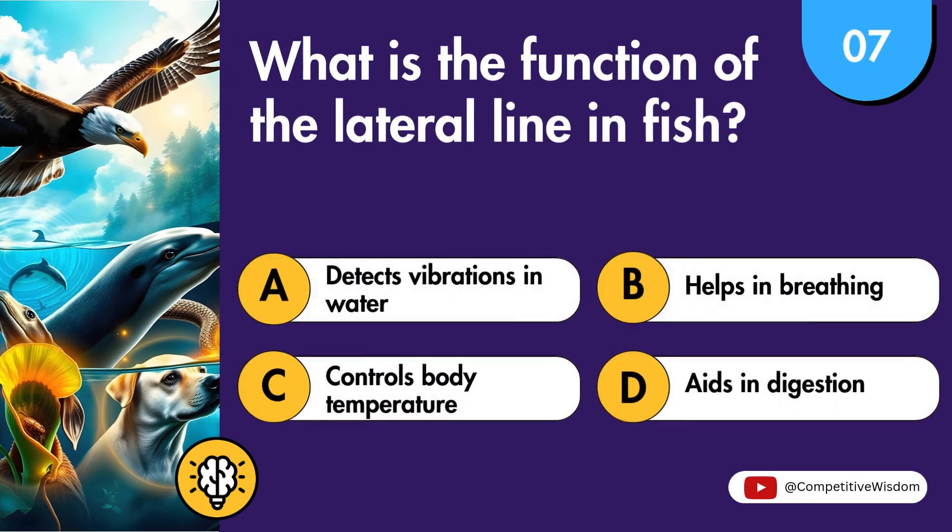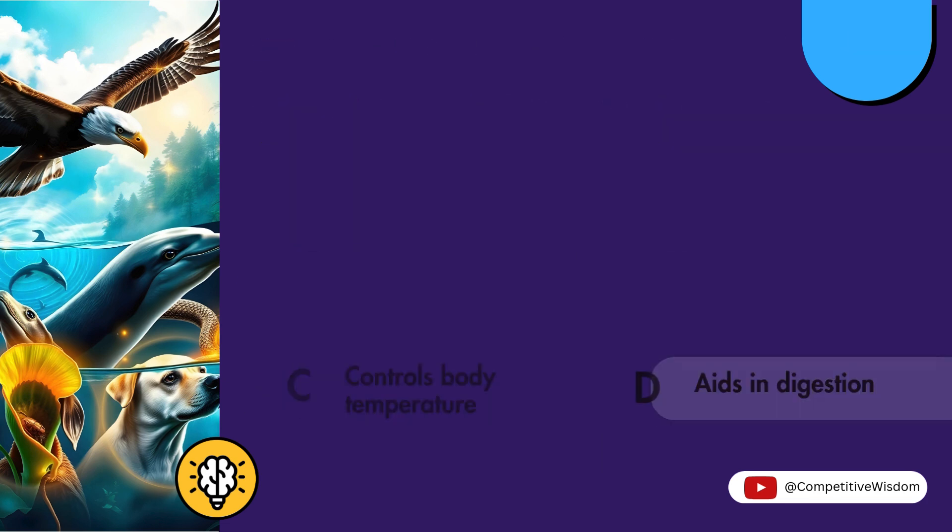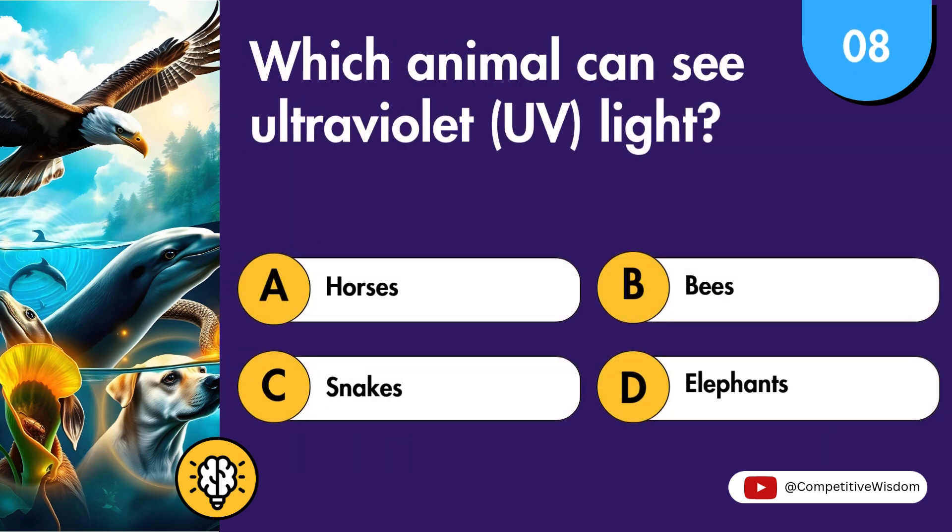What is the function of the lateral line in fish? Which animal can see ultraviolet (UV) light?